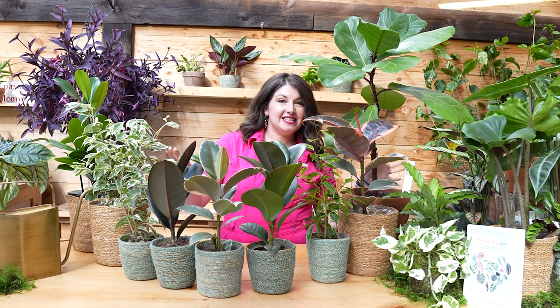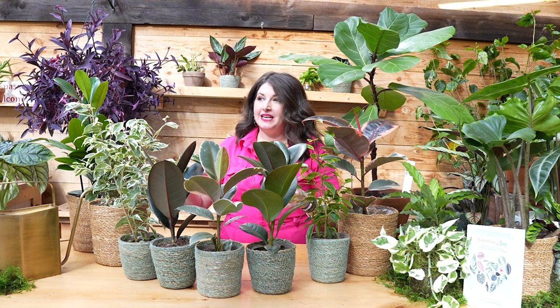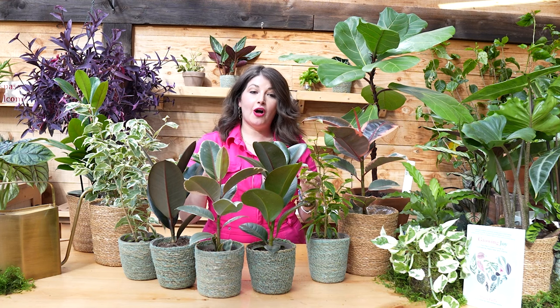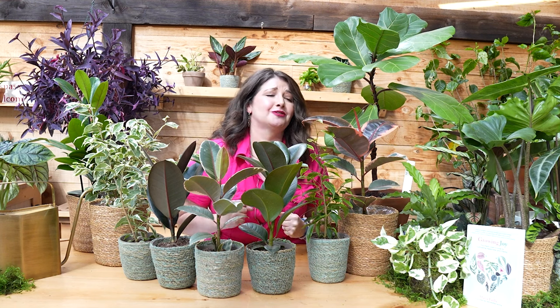This genus is expansive and has so many different amazing options that you can fill large spaces in your home with. If you have a big space where you want some sort of structural tree, you can put a ficus there. And because they really respond to pruning, you can basically turn these plants into whatever size you want. So many varieties also come in pink or really cool variegation.